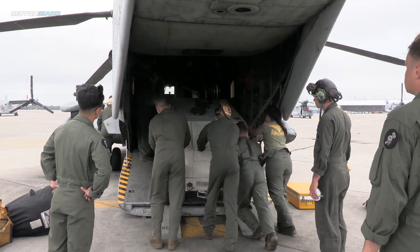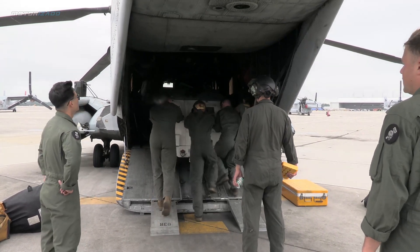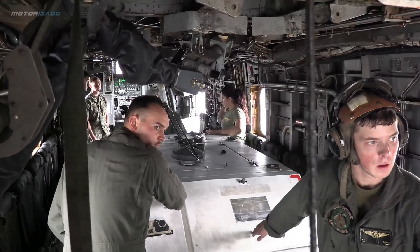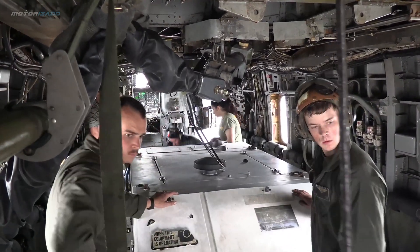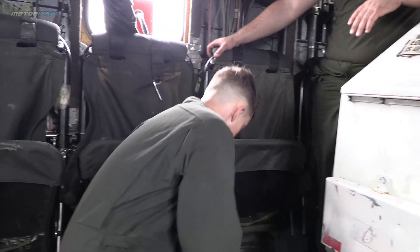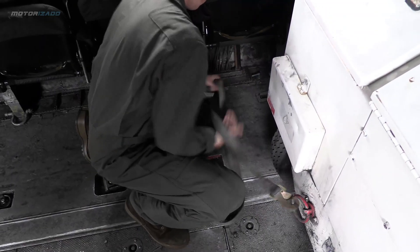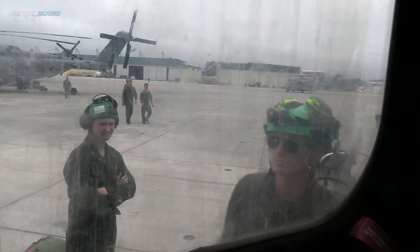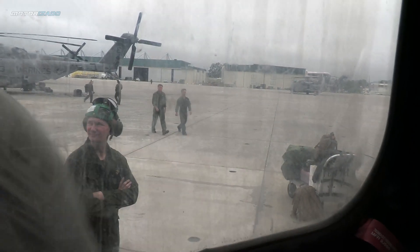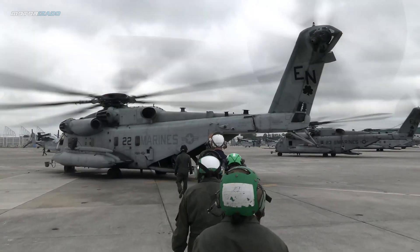U.S. Marines with 2nd Marine Aircraft Wing demonstrated their capability to conduct distributed aviation operations, logistics, communications, and sustainment requirements necessary to fight in future battles in accordance with Force Design 2030. U.S. Marine Heavy Helicopter Squadron is a subordinate unit of 2nd Marine Aircraft Wing, the aviation combat element of 2nd Marine Expeditionary Force.